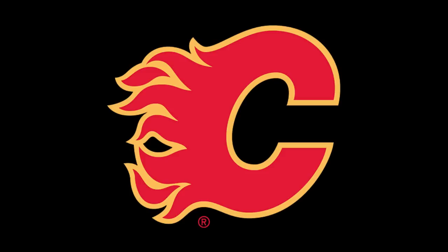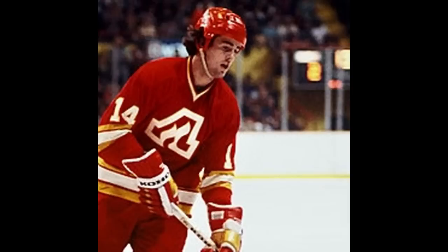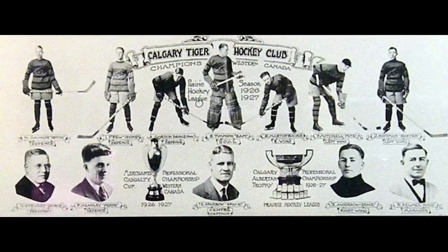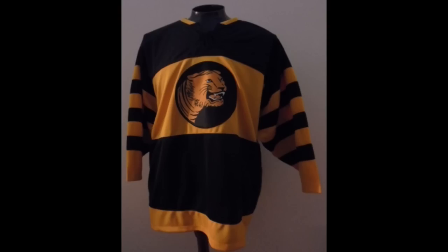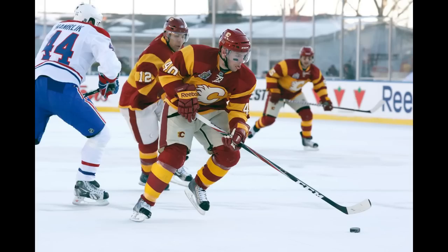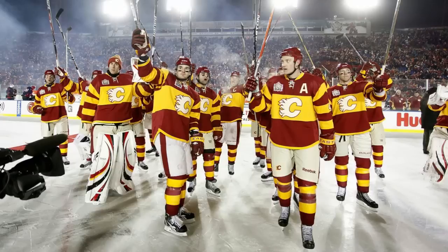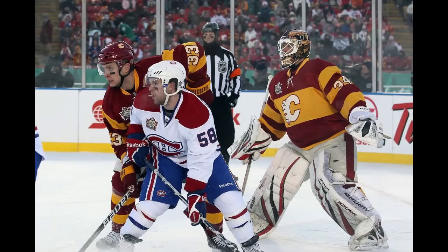Calgary Flames, 2010 Heritage Classic Uniform. The Flames have only existed since the early 70s. However, this uniform was meant to homage Calgary's former professional hockey team, the Calgary Tigers, who had a similar look back in the 20s. Sounds fine and dandy, except the Flames logo looks way out of place with this 1920s-looking jersey. If they wanted to emphasize their point, they should have made a 1920s version of the Flames logo, or even used the Tigers logo. But even then, this just looks like Gryffindor had a hockey team. Just ew.